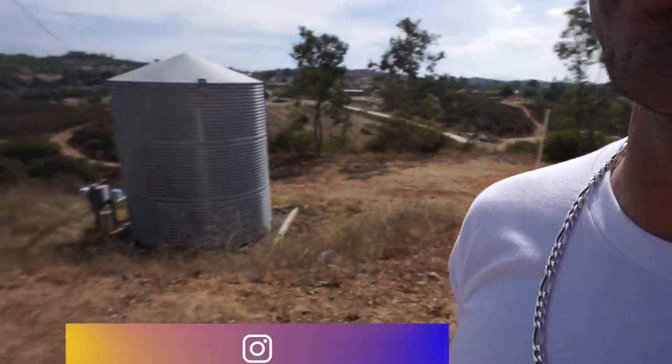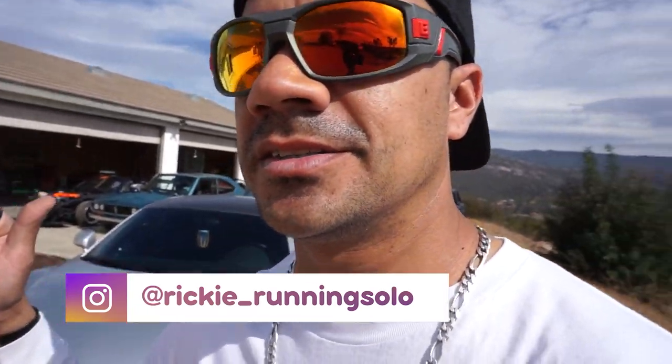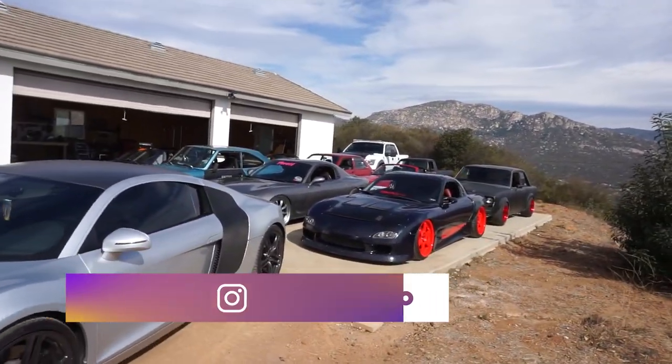I'm gonna go through every single one of my cars — my project cars, these are all mine and my wife's. I'm gonna give you some basic information about each car and some of the details about it.